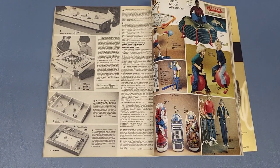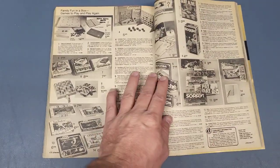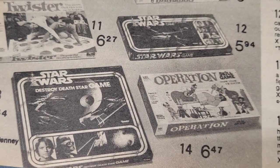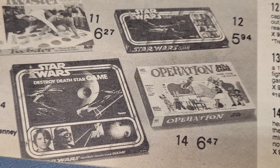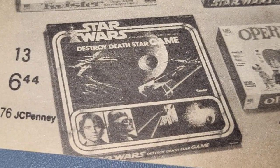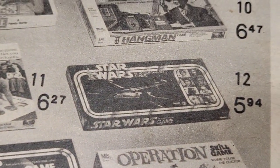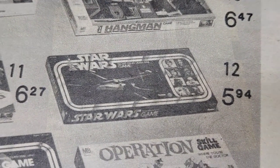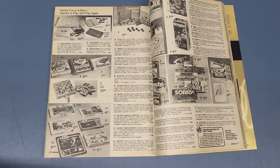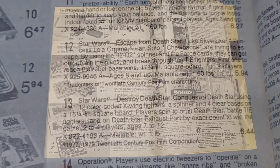Then going a couple more pages, back to the board games again. There's that same Escape from the Death Star game, but they also had this one — Destroy the Death Star game. I never played that one, so if you had it leave a comment and let us know if it was any good. I've seen it before but always assumed it was the same game because the boxes look so similar. But this one's more square and the other's rectangular.